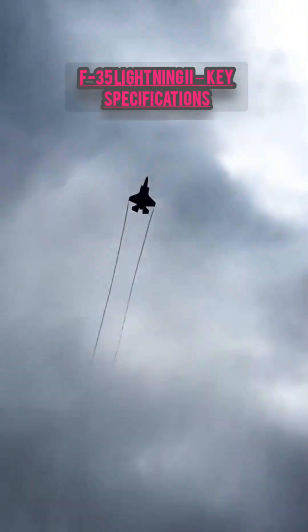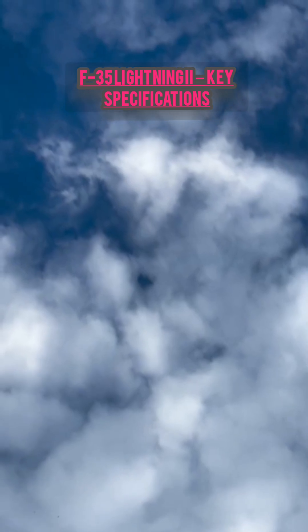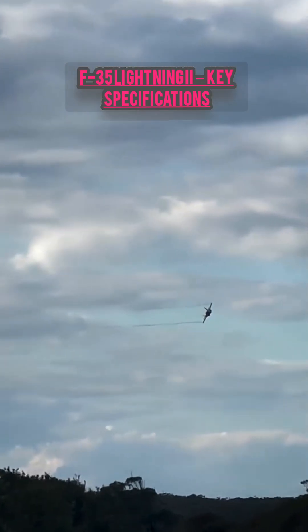Top speed: approximately Mach 1.6, around 1,200 miles per hour or 1,930 kilometers per hour. Thrust: around 43,000 pounds with afterburner.